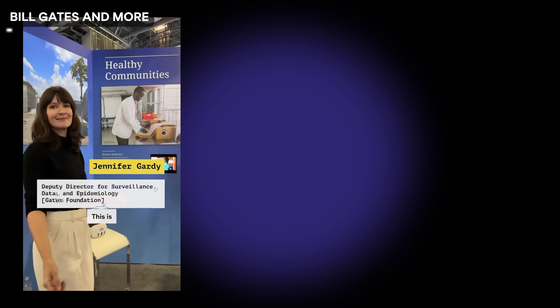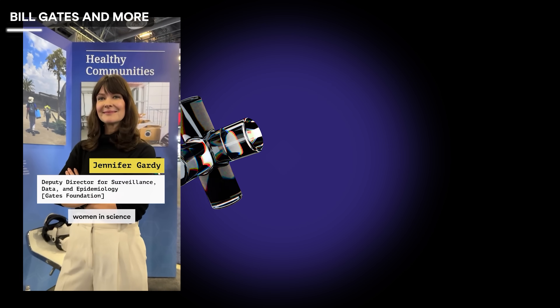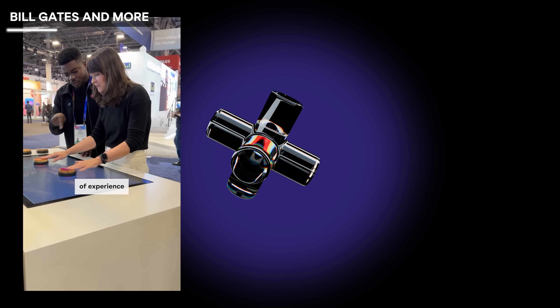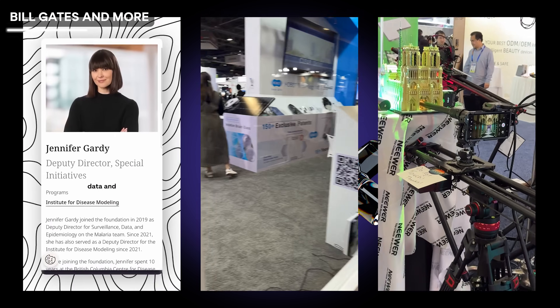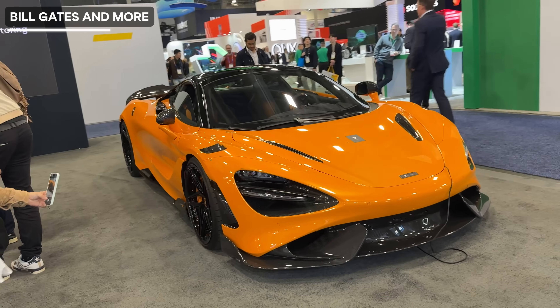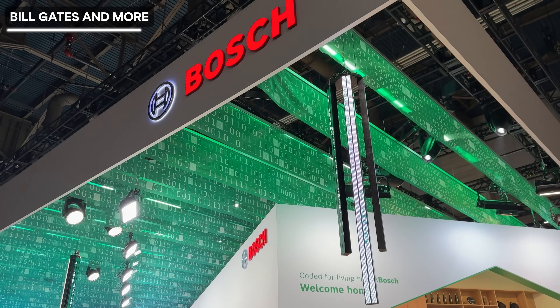I checked out the Gates Foundation and made a reel about what they were doing with health tech on Instagram — I implore you to watch that, it's very interesting. I saw a robot that cleans glass walls by itself, a smartphone prototype by Nuero, an F1 car from McLaren, Nikon's visually engaging booth and Bosch's binary ceiling.